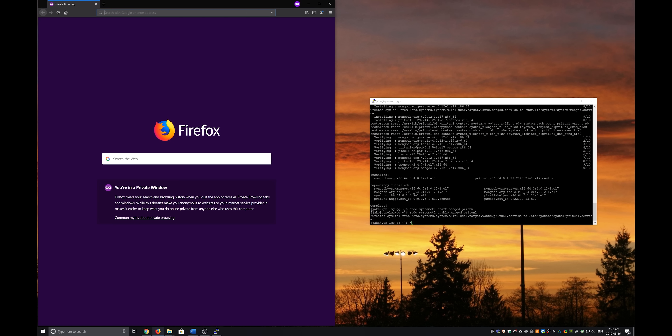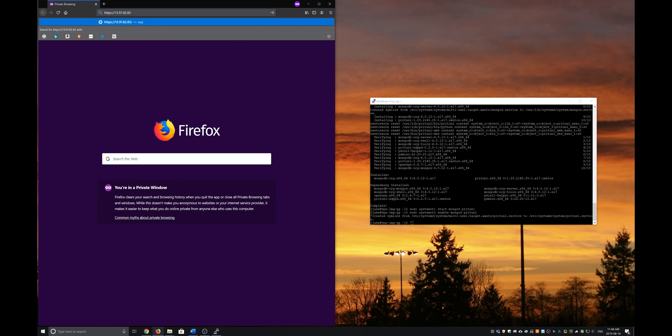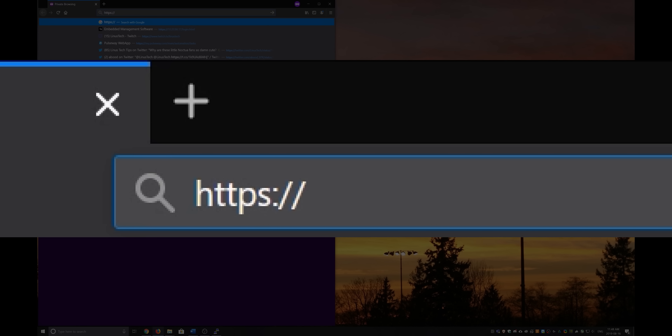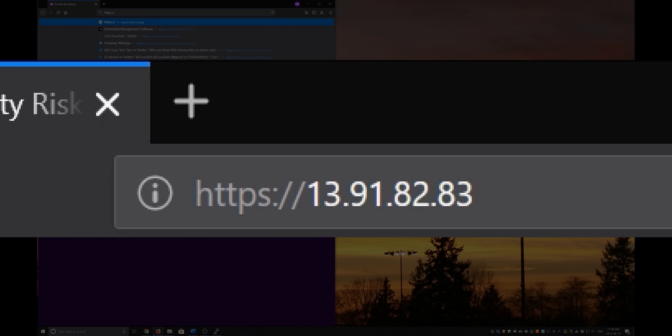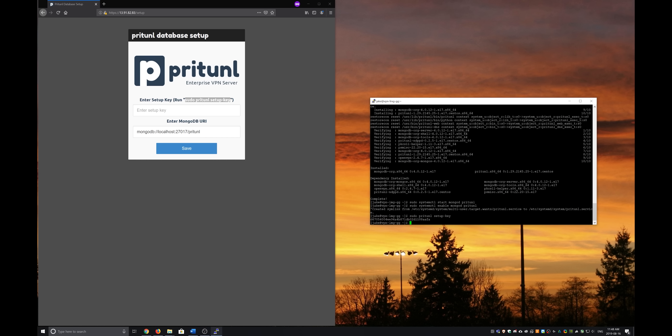At this point, you should be able to access your PriTunnel web interface remotely by entering HTTPS:// followed by the IP of your VM. If you cannot access it, you likely didn't configure your VPS firewall correctly — make sure you double-check that. Once you've successfully accessed the panel, use the supplied command to get the setup key, click enter, and then use the other command to get the default user and password.